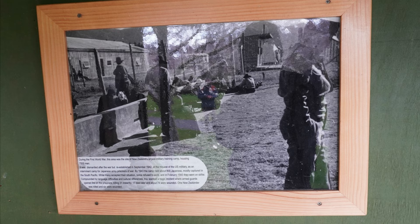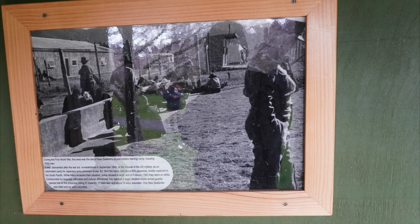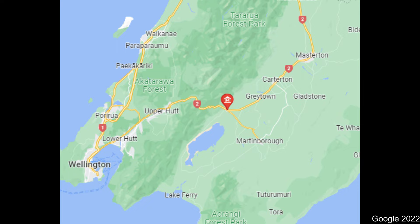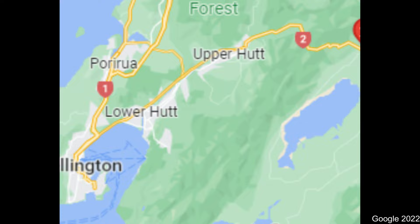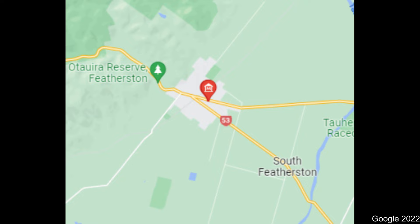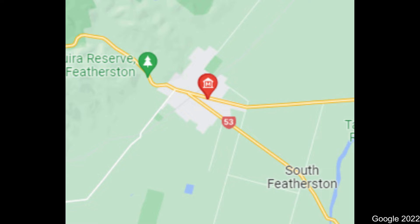First, we should talk about where Featherston Heritage Museum even is. You've got a couple of options to get there. If you're visiting from Wellington it's about an hour's drive, but if you don't have a car you can take the train from Wellington station and get off in Featherston. The museum is on the main street so you won't miss it, and across the road is a memorial for the New Zealand soldiers who were in the wars.